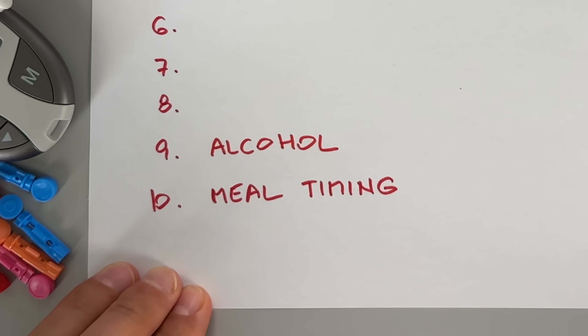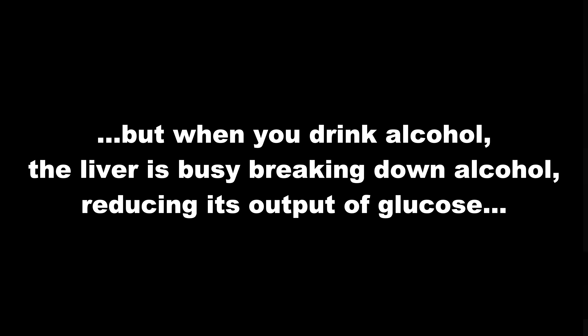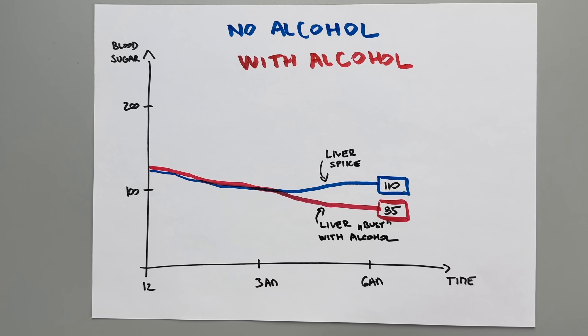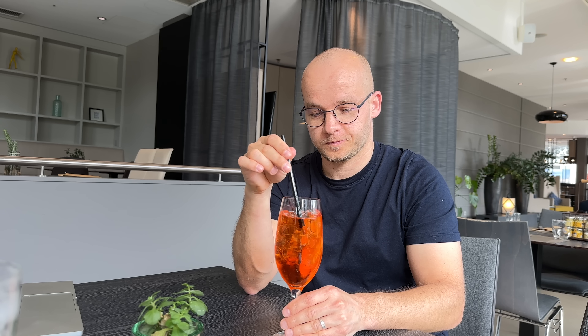Next up, number 9 is alcohol. Before I tell you if it's a good idea to drink alcohol to lower your blood sugar, let's talk about the mechanics. As Adam describes, normally your liver releases glucose into your bloodstream, but when you drink alcohol, the liver is busy breaking down the alcohol, reducing its glucose output. This can lead to a drop in blood sugar levels for several hours after a drink, especially if the alcohol was consumed on an empty stomach. But be careful — many alcoholic drinks include carbohydrate-rich mixers that can spike blood sugar really quickly.